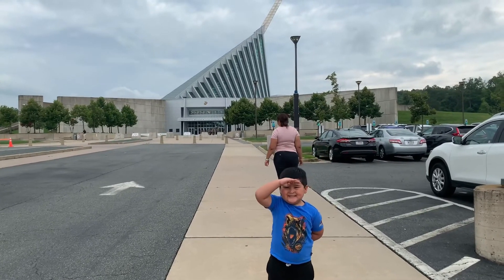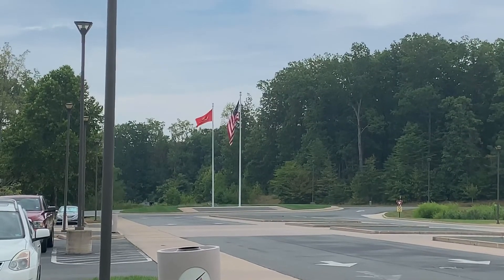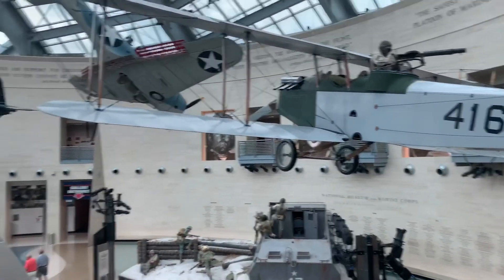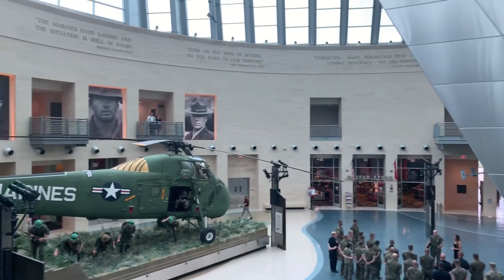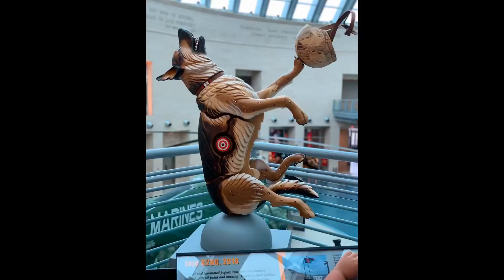Welcome to Matt's Playtime. We're going to the National Marine Corps Museum in Quantico, Virginia. We're going to go check out the War Dogs exhibit that they just added, as well as Tun's Tavern inside the museum. We'll also share more of the exhibits from the National Marine Corps Museum.